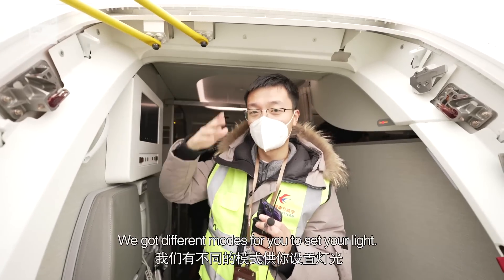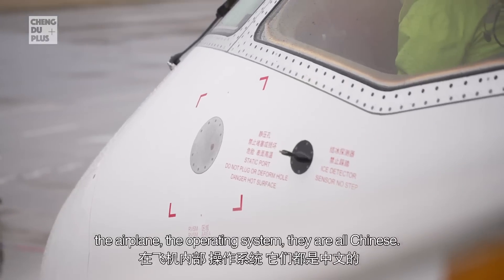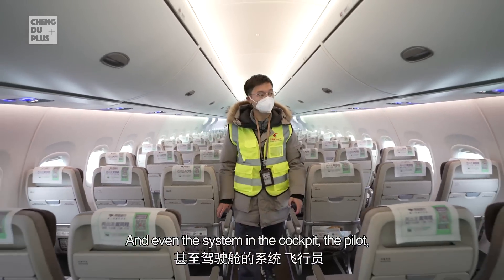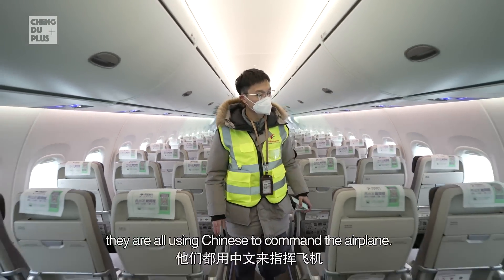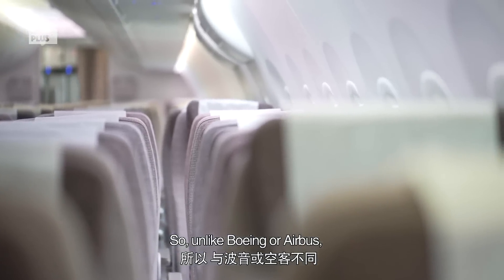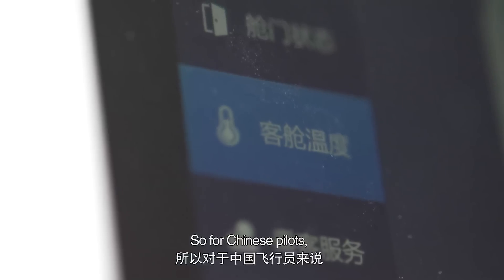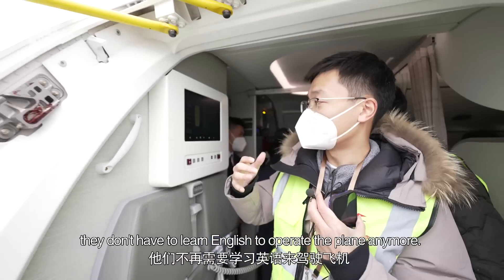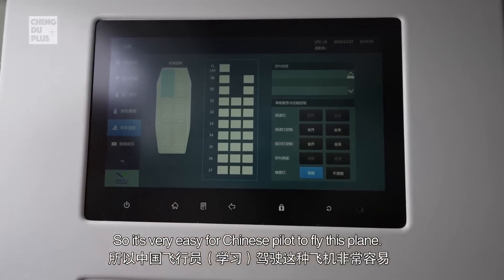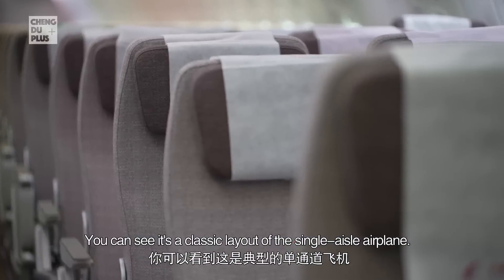Inside the airplane, the operating system is all in Chinese, and even the cockpit system has pilots commanding the airplane in Chinese. Unlike Boeing or Airbus, this aircraft has both a Chinese and English system. So for Chinese pilots, they don't have to learn English to operate the plane anymore — it's very easy for Chinese pilots to fly. The cabin uses a classic single-aisle layout: in first class it's a two-plus-two layout, and in economy class it's a three-plus-three layout.